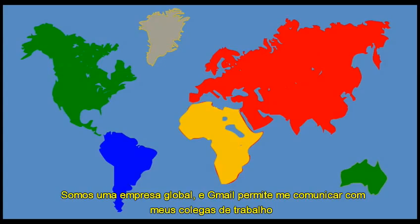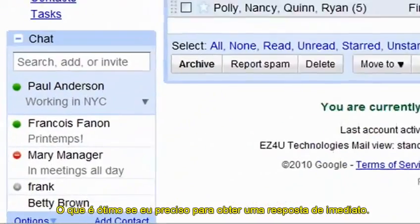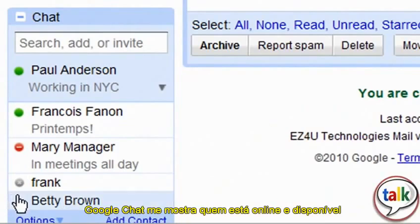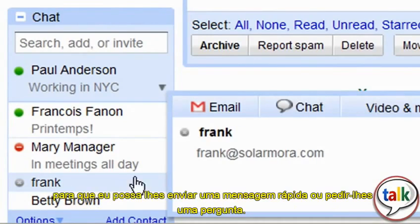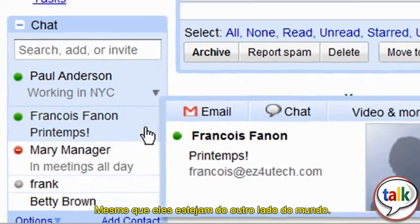We're a global company, and Gmail allows me to communicate with my coworkers either through email or by using Google Chat, which is great if I need to get an answer right away. Google Chat shows me who's online and available so I can send them a quick message or ask them a question, even if they're on the other side of the world.